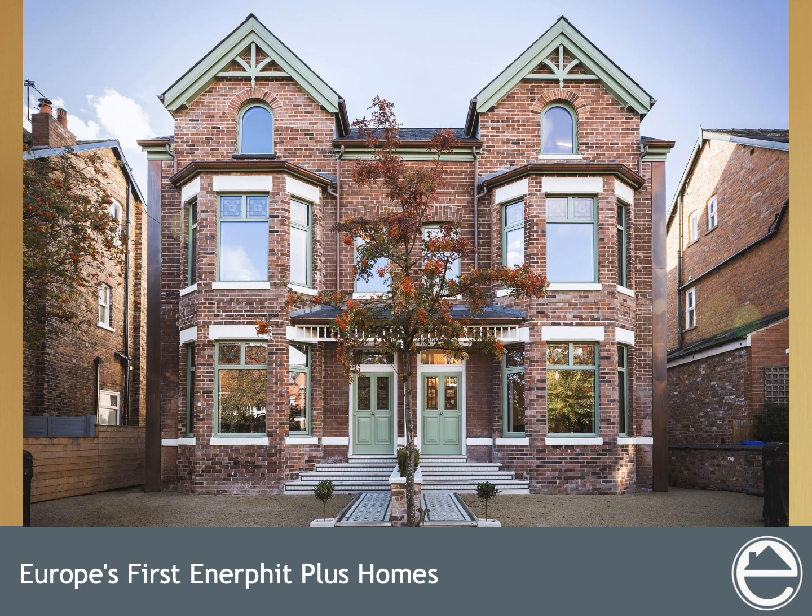These Victorian townhouses are the first Enerfit Plus homes in Europe, but we wanted to go beyond the Passive House standard and make them as sustainable as possible. We've built them using only natural breathable materials, and we've minimized waste and embodied carbon by reusing as many existing materials as we could. On top of that, there's no central heating system and zero energy bills.